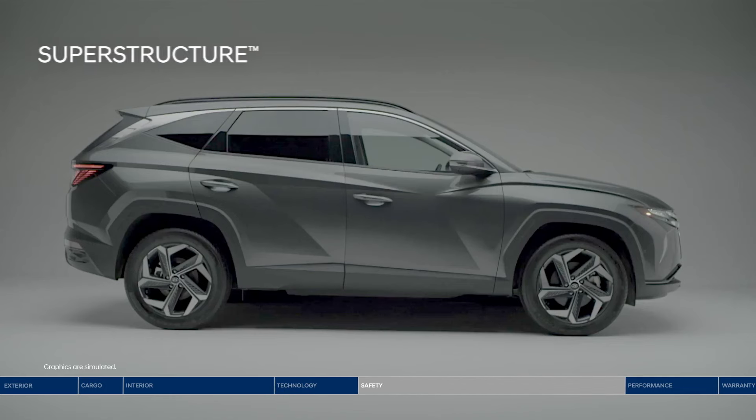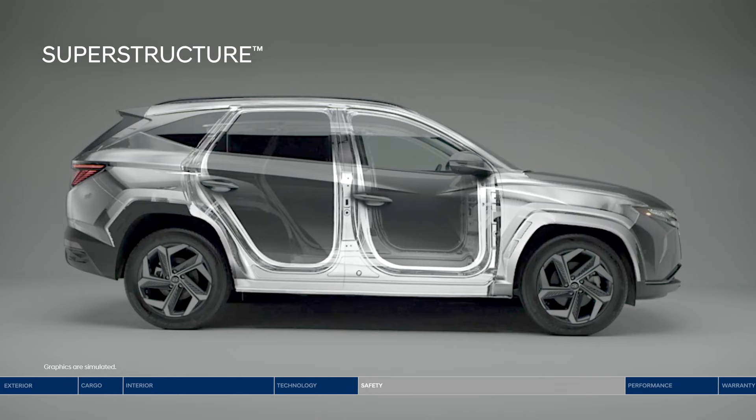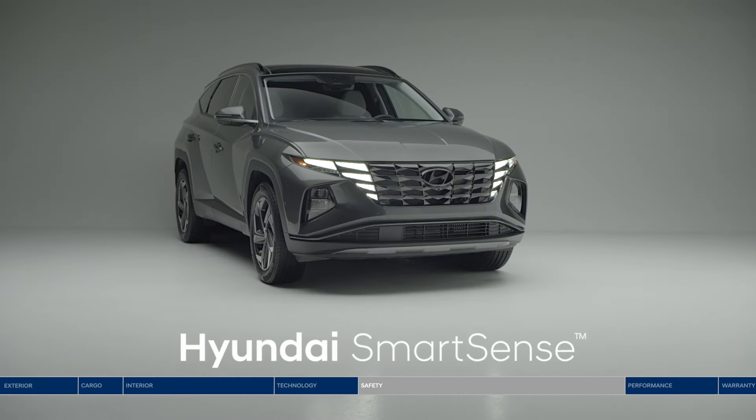The Tucson is all about your safety. Starting at the core, the superstructure is made from advanced high-strength steel for a safe and smooth ride. The Tucson is also equipped with Hyundai SmartSense Safety Technologies — an innovative network of high-tech cameras and sensors constantly monitoring to help keep you safe.